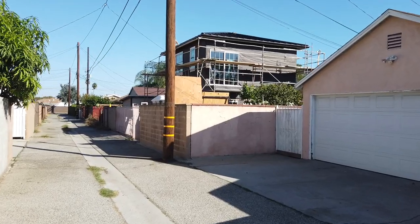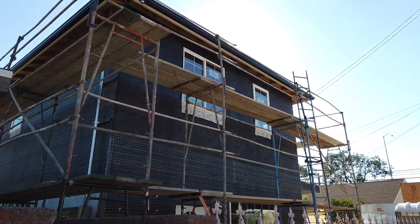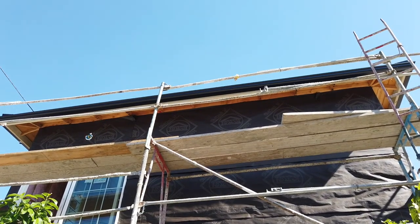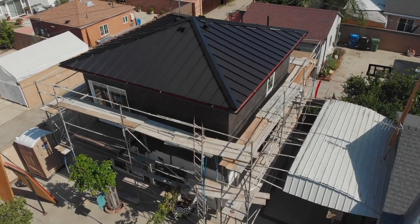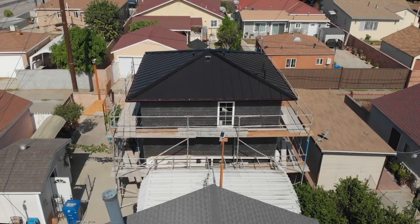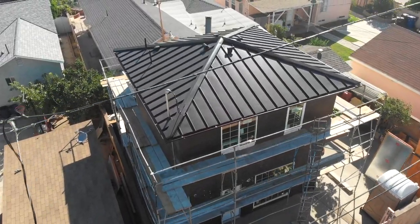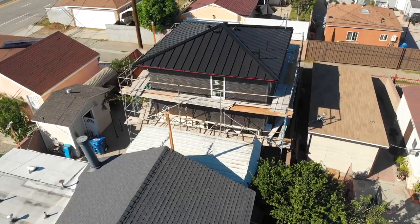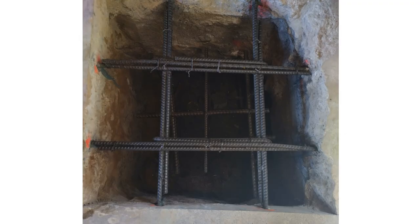Going back to the construction of this ADU: when the structural engineer had to stop by the property to inspect the rebar, the homeowner had to pay an additional $1,000 every time he had to stop by and inspect something. You have your structural engineer who inspects the rebar, and right before the rebar is installed into the existing footing, you need the epoxy deputy inspector to stop by to make sure the epoxy has been installed properly. That's another fee, another inspection. On top of that, your city inspector is going to ask for the certificate from the epoxy deputy inspector, and after all those things are done properly, the city inspector will give you clearance to pour the concrete.